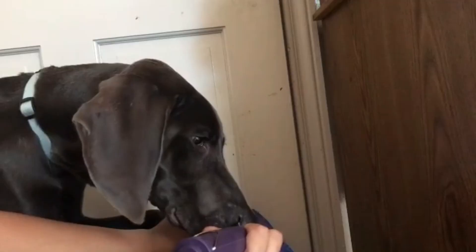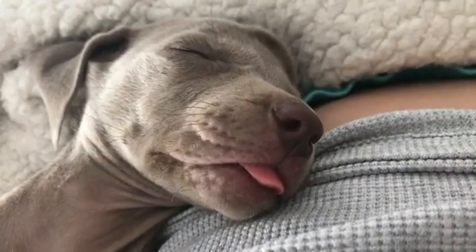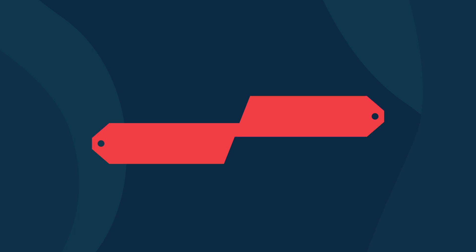Weimaraners are already gorgeous. If we mix in the characteristics of some different breeds of dogs, the result are some fine looking canines with superb intelligence to match. Today in this video, we will discuss Weimaraner mixes: 10 striking crossbreeds you'll love. Let's jump on it.